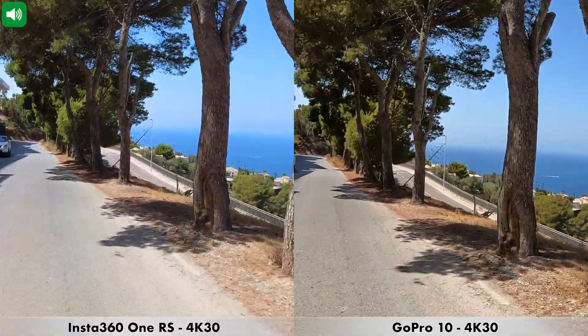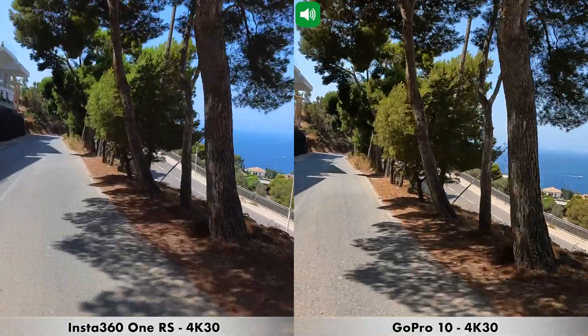After checking out that footage, it seems to me that the GoPro 10 captures sound better than the Insta360 One RS. First of all, the sound is a bit louder and also a bit deeper. Not to mention that if you have any wind, it really comes through in the recordings done by the Insta360 One RS. So I personally prefer all the recordings done by the GoPro 10 for that microphone test. Next, we'll move on to image stabilization.